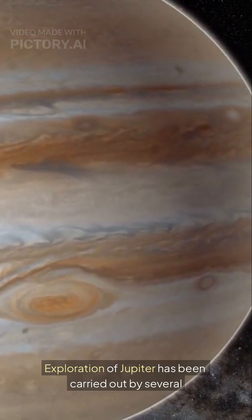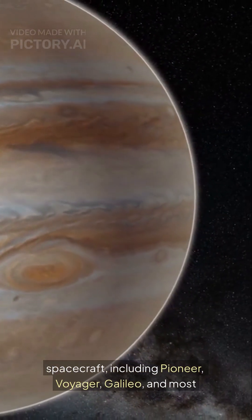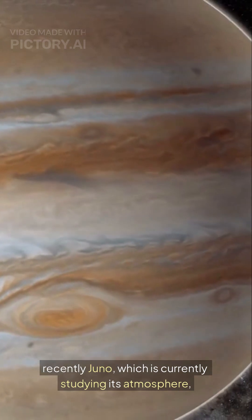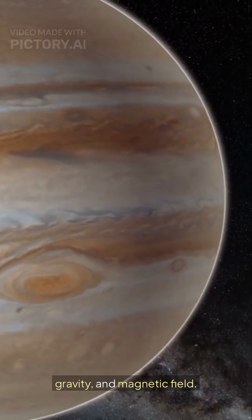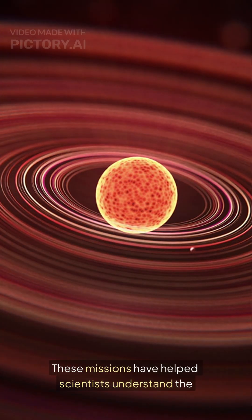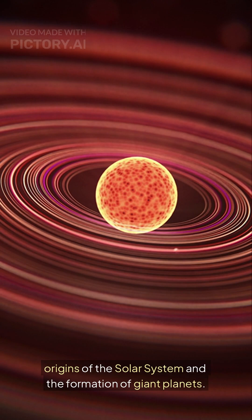Exploration of Jupiter has been carried out by several spacecraft, including Pioneer, Voyager, Galileo, and most recently Juno, which is currently studying its atmosphere, gravity, and magnetic field. These missions have helped scientists understand the origins of the solar system and the formation of giant planets.